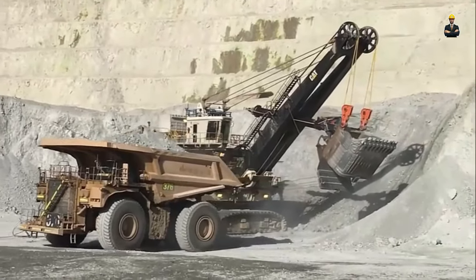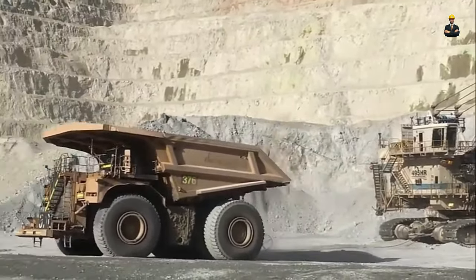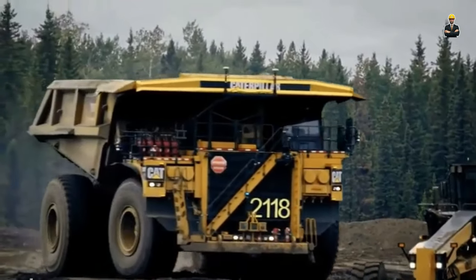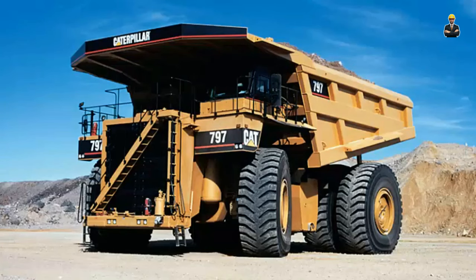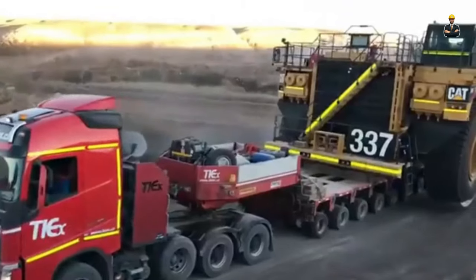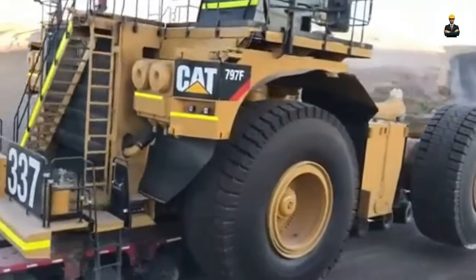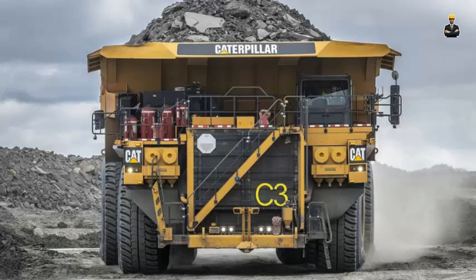The dump truck has a gross operating weight of 687.5 tonnes and measures 14.8 meters in length, 6.52 meters in height, and 9.75 meters in width. It is equipped with 6 Michelin XDR or Bridgestone VRDP radial tyres and a CAT C175 24-stroke turbocharged diesel engine. The single-block, 20-cylinder engine offers a gross power output of up to 4,000 HP. The truck uses a hydraulic-torque converter transmission and runs at a top speed of 68 km per hour, weighing over 680 tonnes with a full load and measuring almost 15 meters in length — lighter and smaller than its Belarusian nemesis.